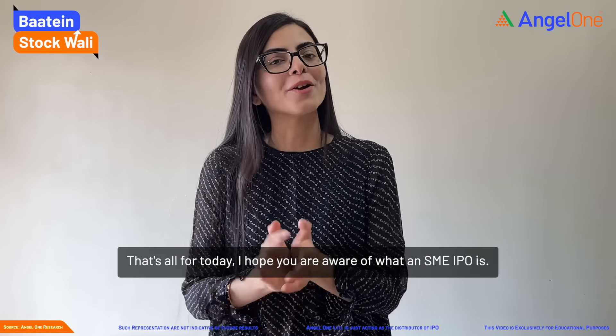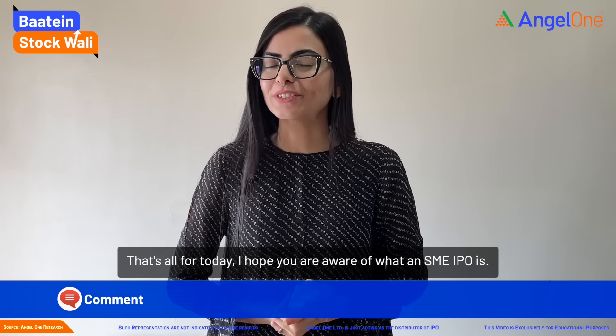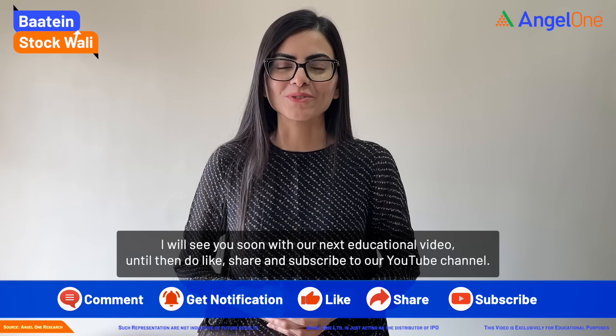So friends, that is it for today. I hope you are all now familiar with what SME IPOs are. I will see you soon with our next educational video. Until then, do like, share, and subscribe to our YouTube channel.